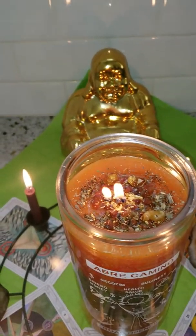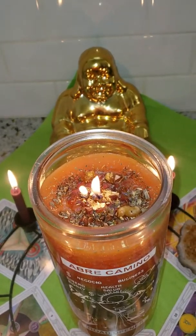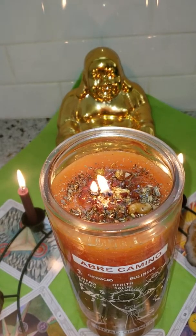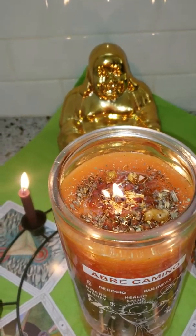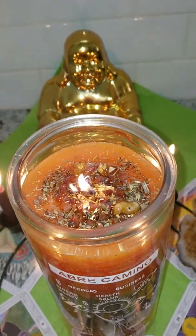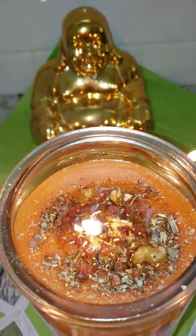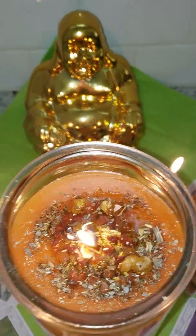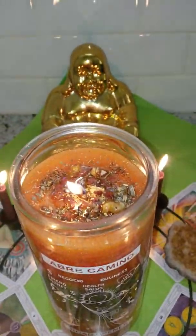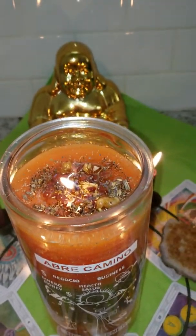If you go to your local witch store or Wicca supply they will have road opener. Abre Camino is an actual plant and it literally looks like oat straw — so there is a lot of fake Abre Camino herb out there. It will look like oat straw, that yellow stuff in the center. The carnelian not only mimics the orange-red of the candle but it also speeds things up, making this a fabulous setting.